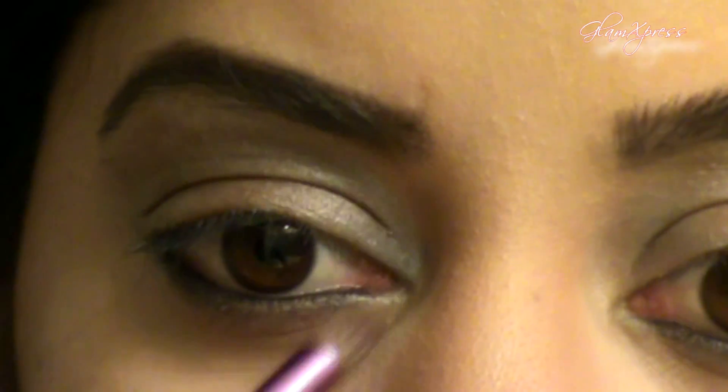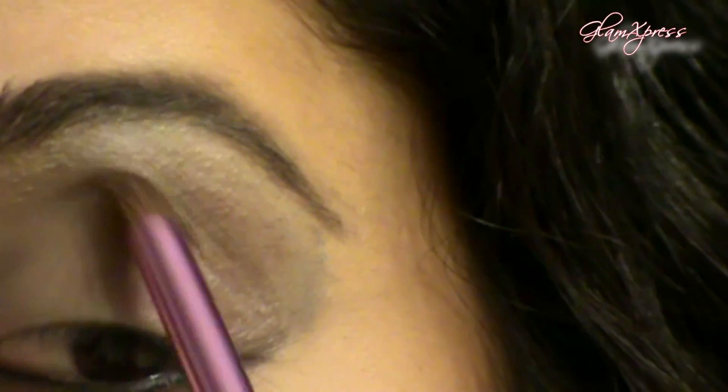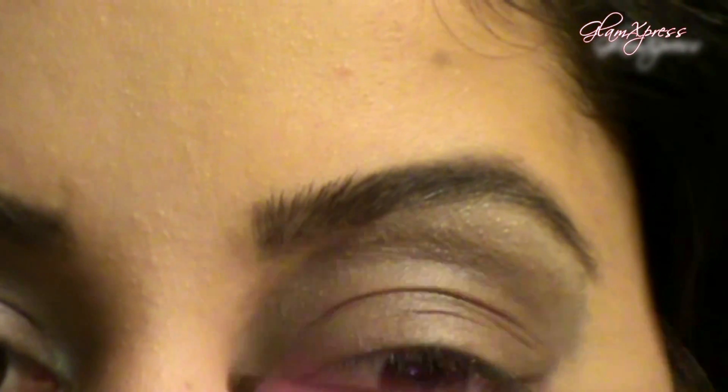Take this dark brown shadow and apply it to the lid, concentrating most of it at the outer corner of the eye. Use a pencil tip brush with the same color and apply it to the lower lash line for a smoked-out effect. Apply that color to the outer crease area to really intensify the look.